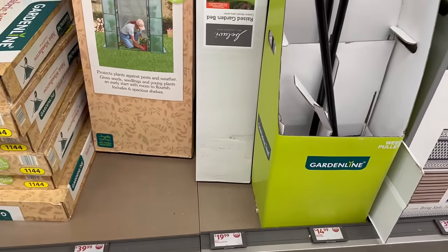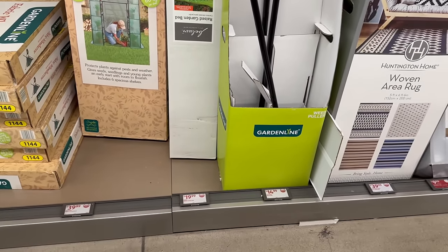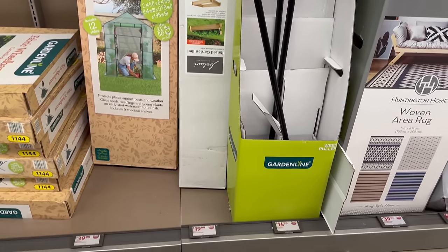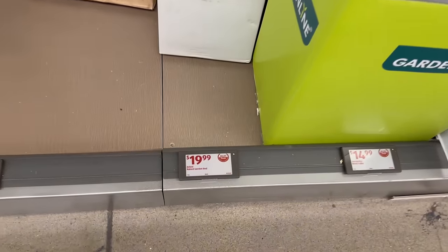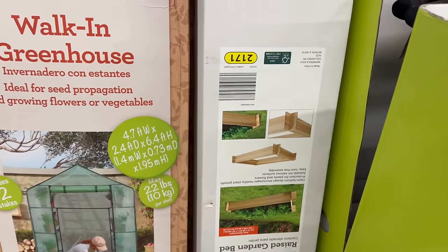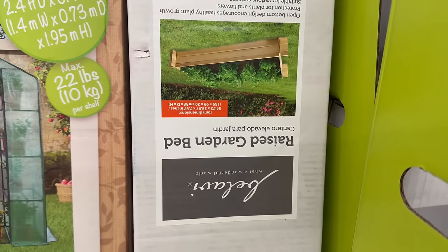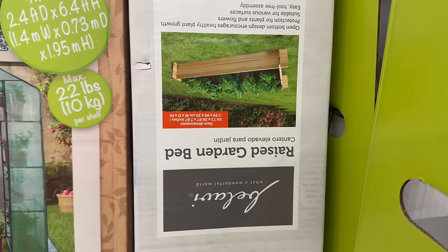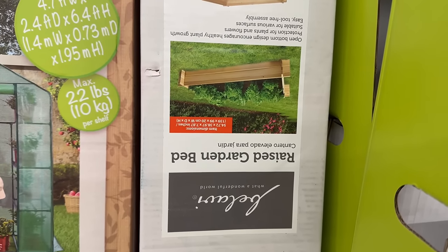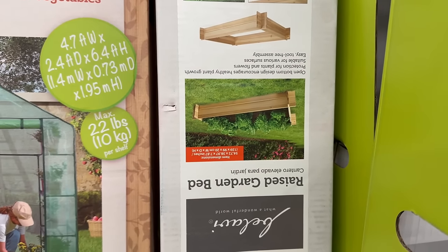They also have — and I thought this was so cool — I'm going to zoom in so you guys can see, especially those watching on TV. They have this raised garden bed. Yes, this is so awesome for only $19.99. The dimensions on it are 54.72 by 38.97 by 7.87 inches. I'll put that on screen so you can see it better.